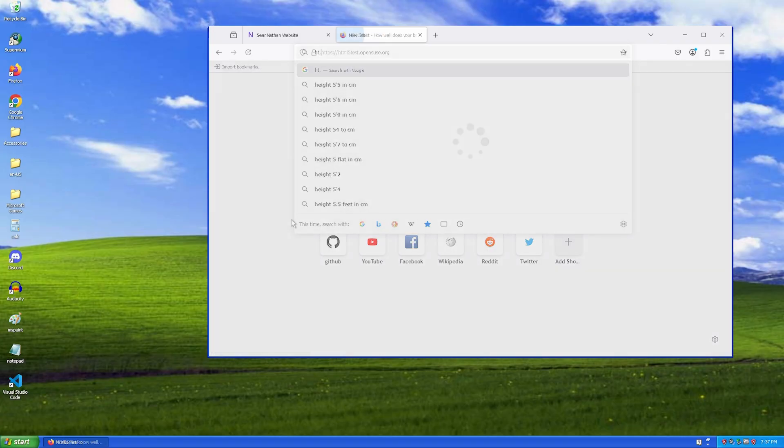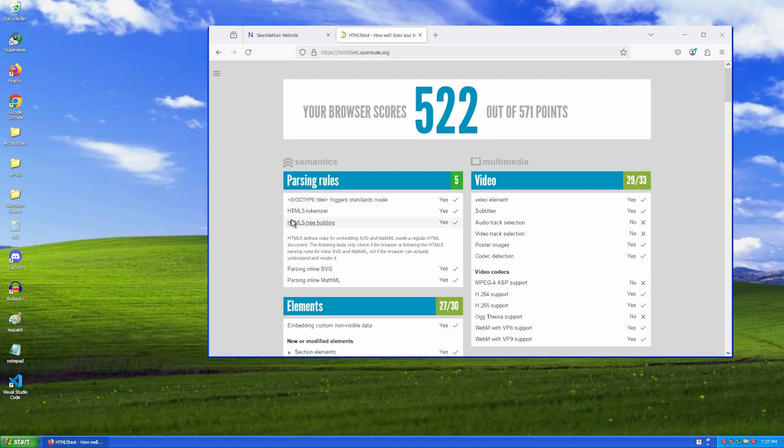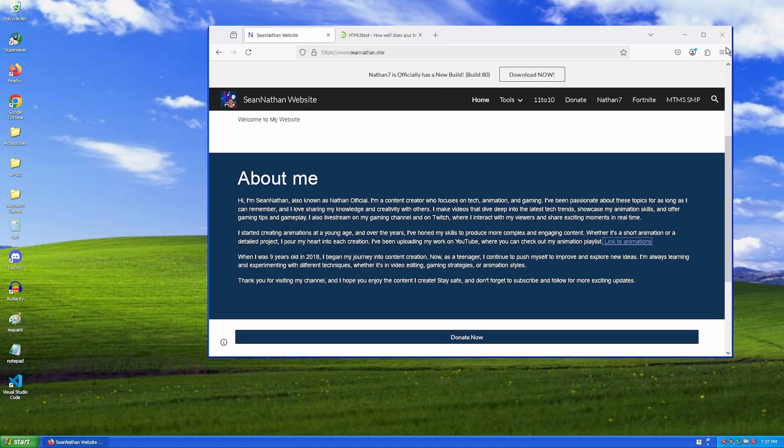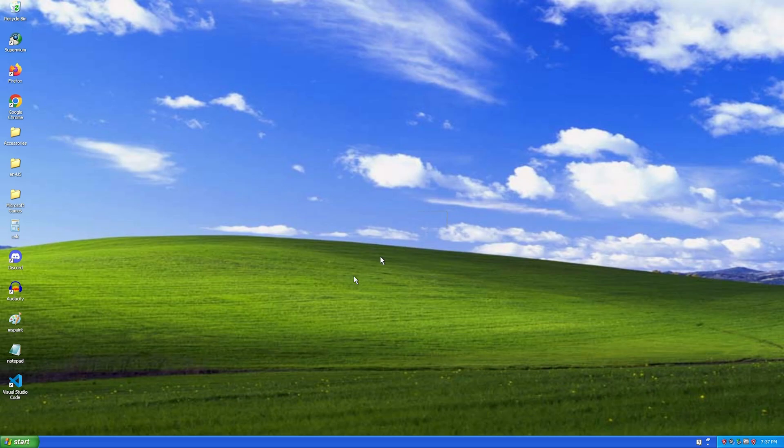What about the HTML5 web test? As you can see, it's actually the same score. But the video didn't work — this is because of the VP9 codec, which doesn't support Windows XP. Firefox uses the Windows XP codec instead of the application codec like Chrome does, which is why it doesn't work.